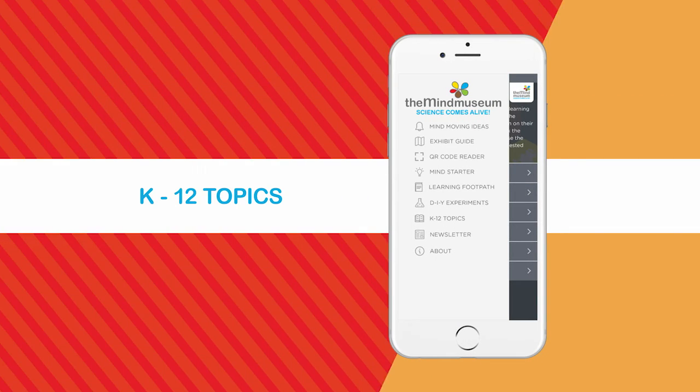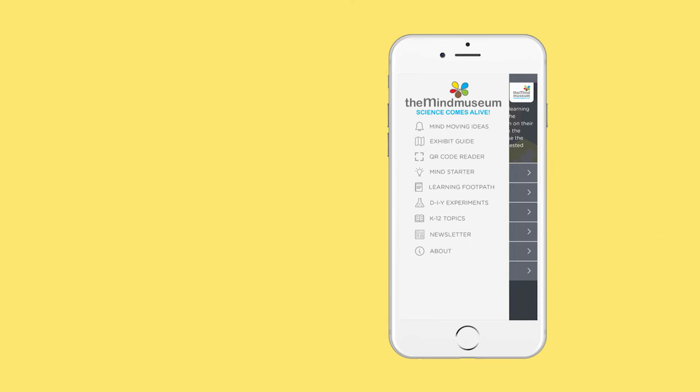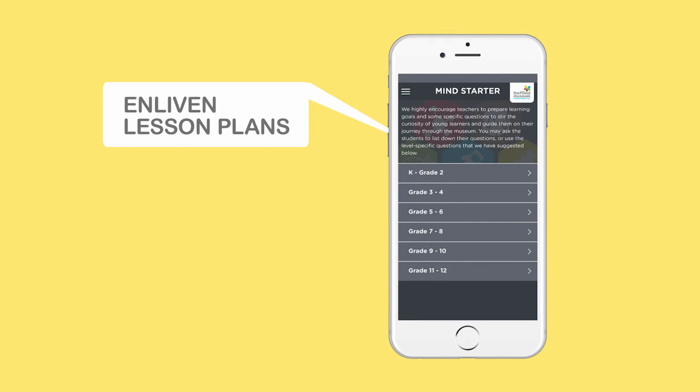Teachers can also use the app to enliven their lesson plans. They can easily search what content they can use for their classes, since all the educational resources have been tagged with the appropriate K-12 levels.